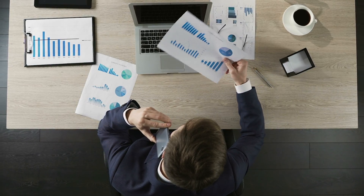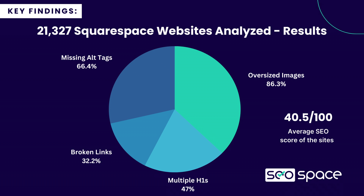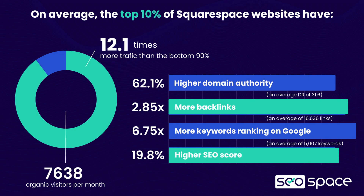We recently did a study looking at over 21,000 Squarespace sites to figure out exactly what gets Squarespace SEO results. So when you're using SEO Space, you know the recommendations given to you are based upon what makes the top 10% of Squarespace websites tick.